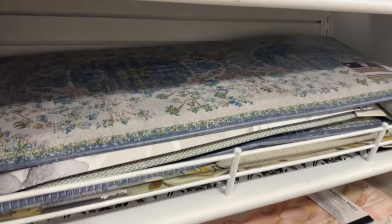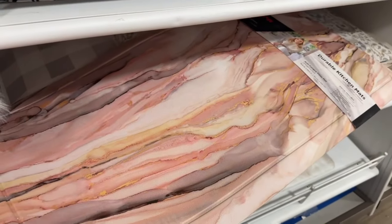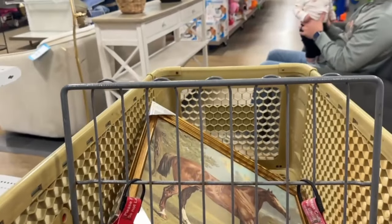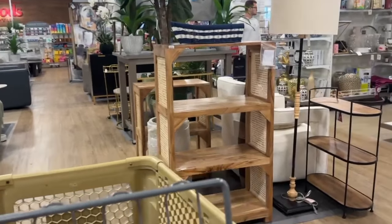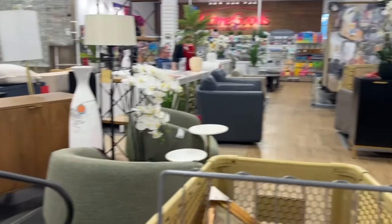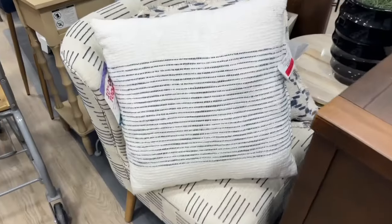It's not like HomeGoods — if you go to a couple of different locations, they might not have the same stuff. Look how pretty this rug is — again not the style I'm going for, but it is really pretty. I always say: if you see something at HomeGoods that you like, you've got to get it while you're there. It's kind of like a thrift store or discount store — they don't carry a lot of stuff in bulk.